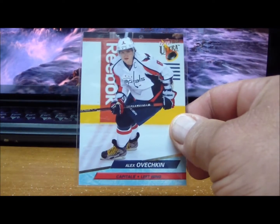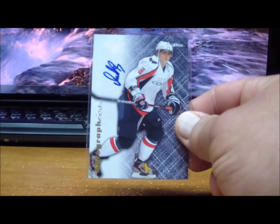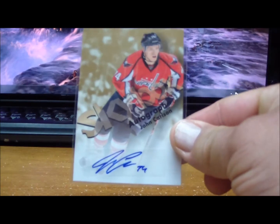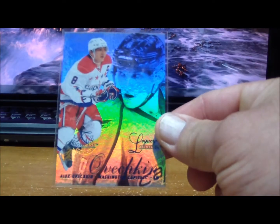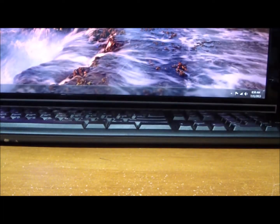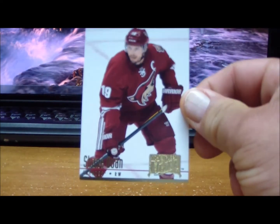To the Washington Capitals: Alexander Ovechkin, another Alexander Ovechkin, Autographics Alexander Ovechkin, a Skybox autograph of John Carlson, Flair Showcase Ovechkin, another Flair Showcase Ovechkin, and a Flair Showcase Legacy of Alexander Ovechkin numbered 53 of 150, plus another Ovechkin. Those are for the Capitals.